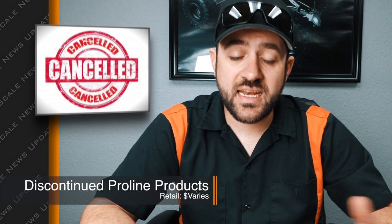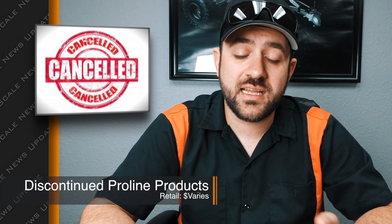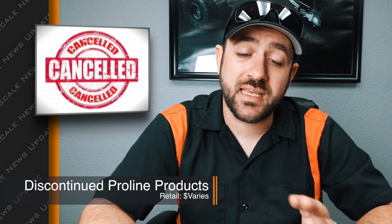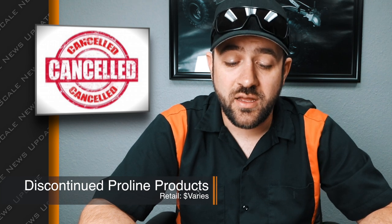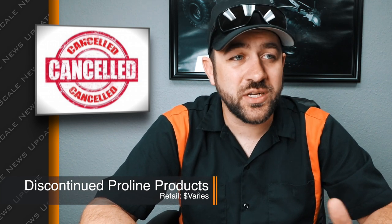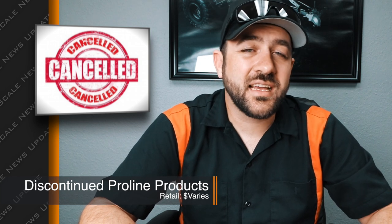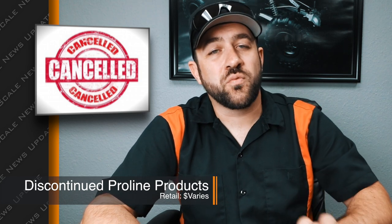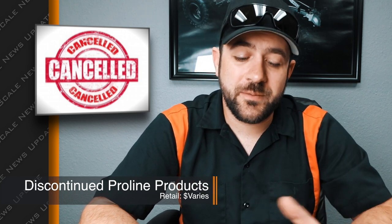The 1966 Chevy C10 clear cab-only version is being discontinued — hopefully that means they'll still have the cab and bed combo. The 1981 Ford Bronco clear body is also being discontinued, which is kind of surprising. I could see that maybe the sales were slow on it — the proportions were a little weird with the position of the rear fender wells in the body.